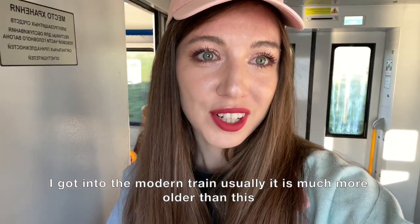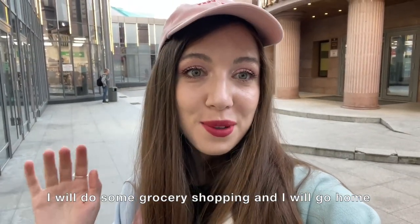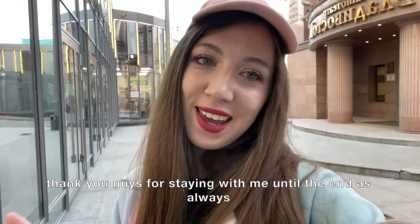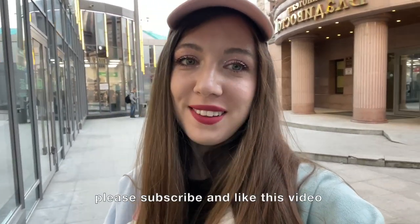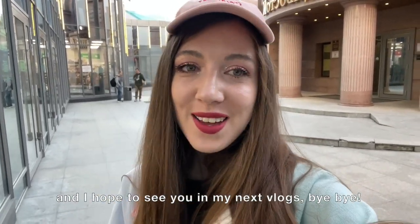I got into a modern train — usually they're much older than this. I'll do some grocery shopping and then go home. Thank you guys for staying with me until the end. As always, please subscribe and like this video and I hope to see you in my next vlogs — bye!